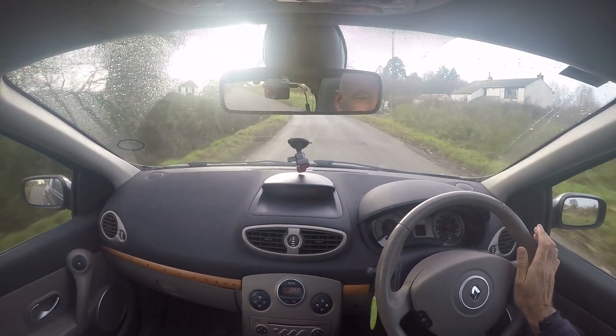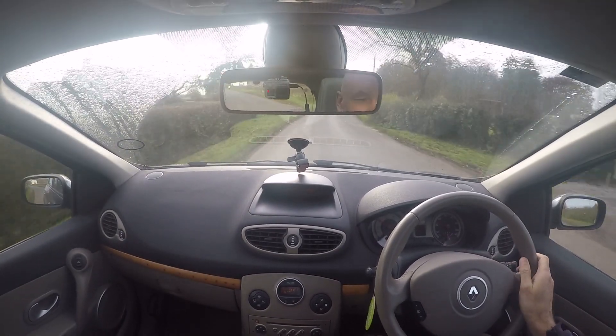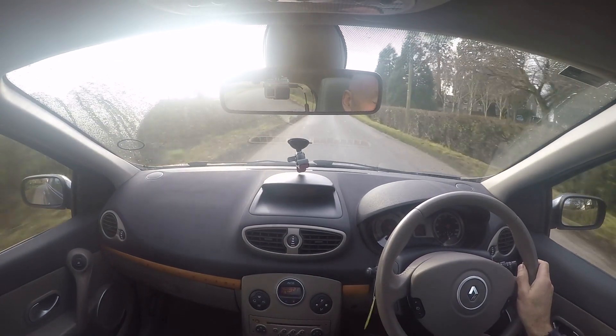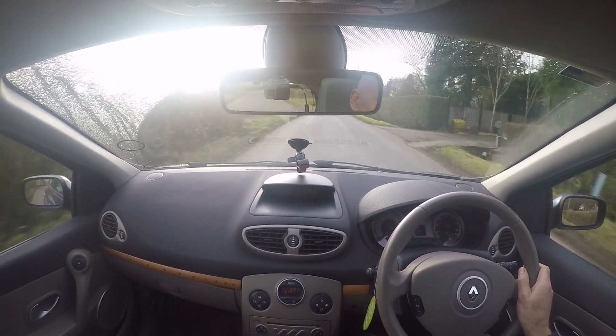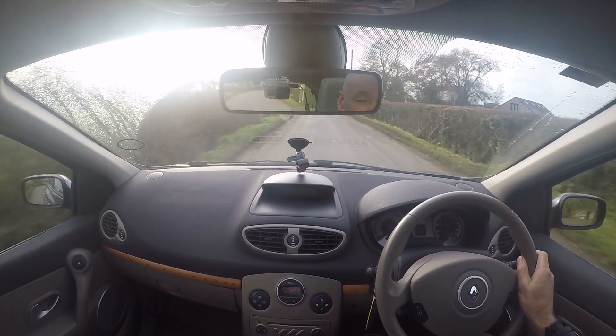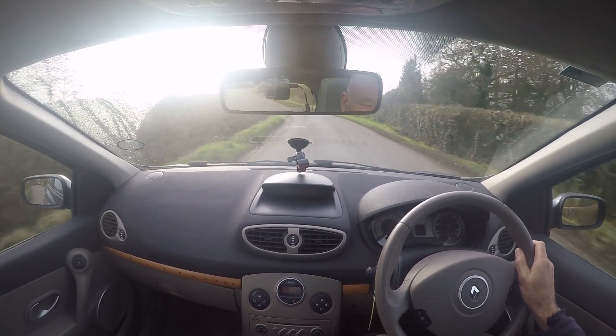It is rare however that I do videos on the older, what we refer to as the trade cars — the part exchanges which have come in. Ordinarily I wouldn't have a soft spot for a Renault, I've never really got on with them, but I have thoroughly enjoyed driving this car.